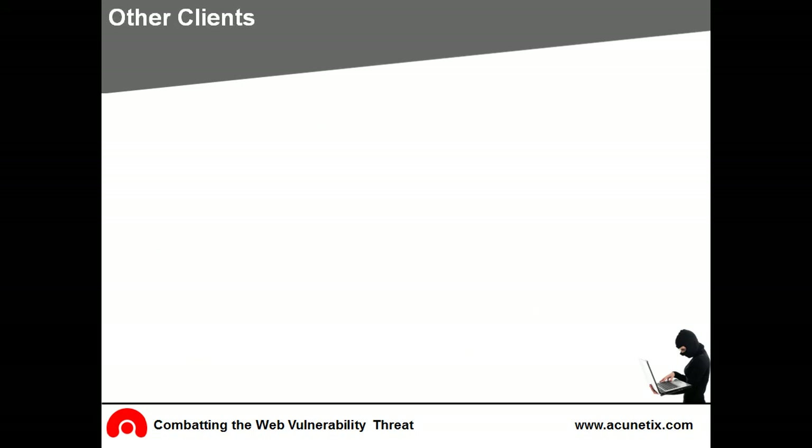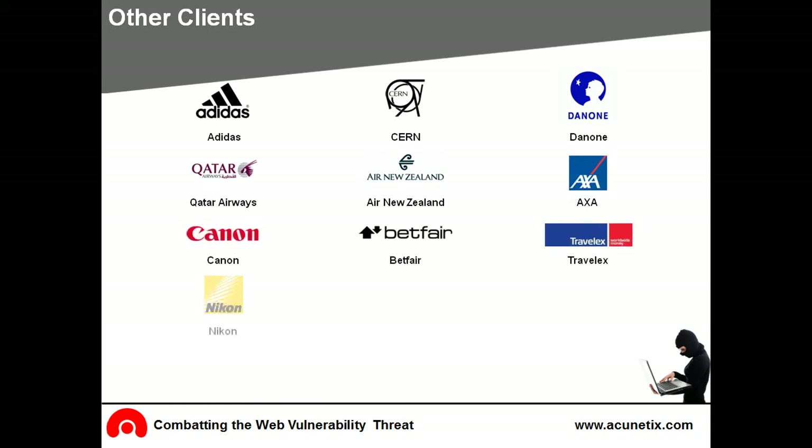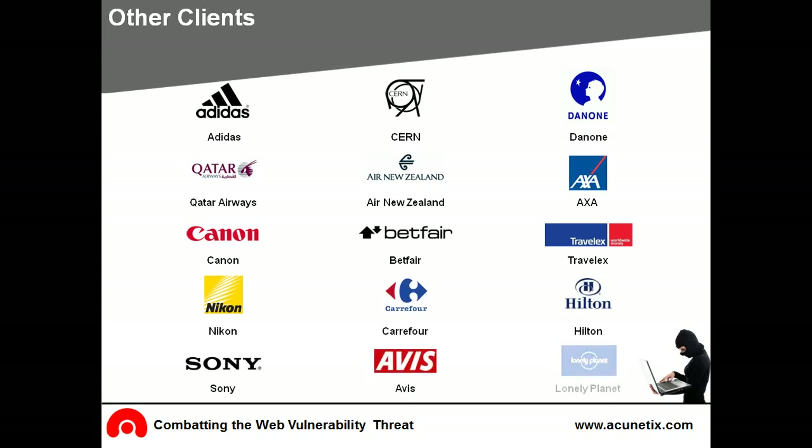Other leading companies that choose Acunetix for its cutting-edge technology are Adidas, CERN, Danone, Qatar Airways, Air New Zealand, AXA, Canon, Betfair, Travelex, Nikon, Carrefour, Hilton, Sony, Avis, and Lonely Planet.